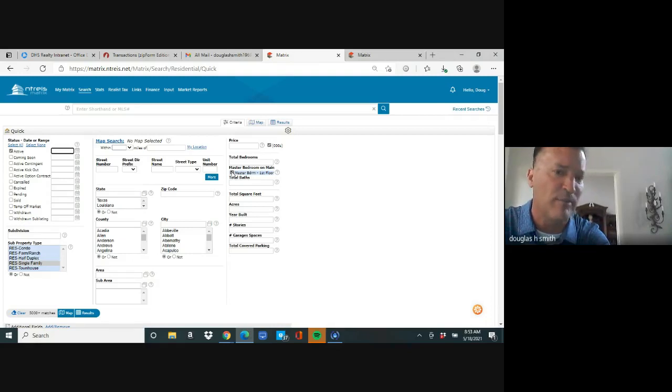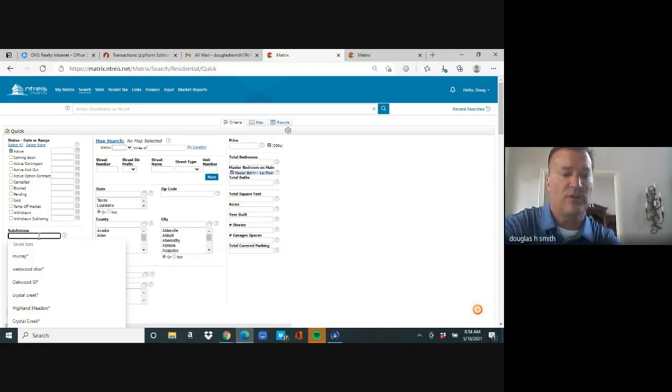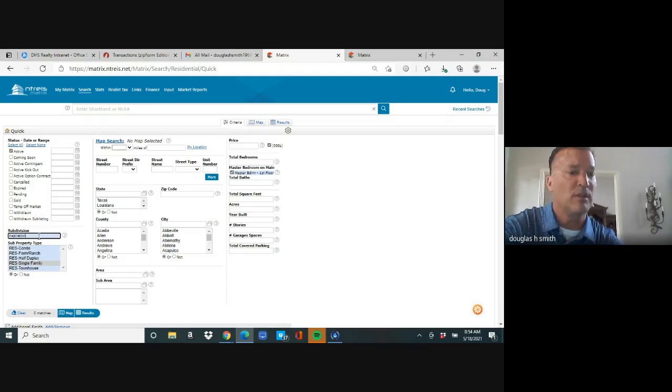Right now the search shows over 5,000 homes with no filters. Go up to subdivision on the left and type 'inspiration' with an asterisk. Currently there are zero results, so I'll uncheck 'master down' — and now there's one home. There's not a lot of activity in Inspiration right now. Hit results to see the home, then click on the MLS number.